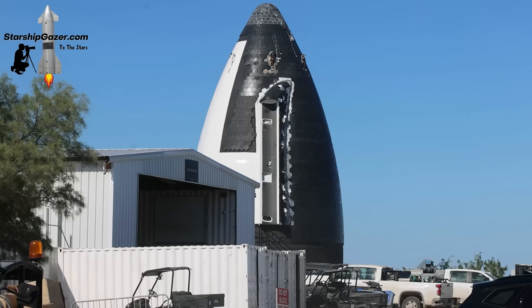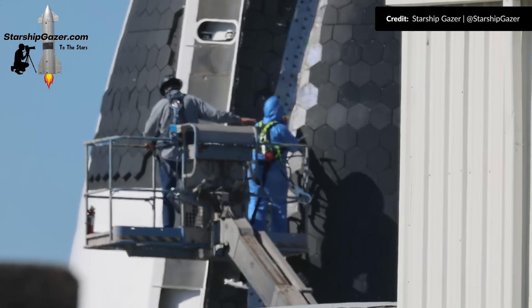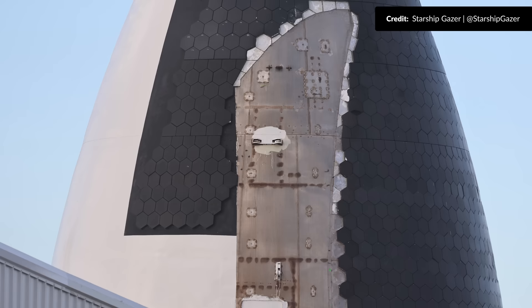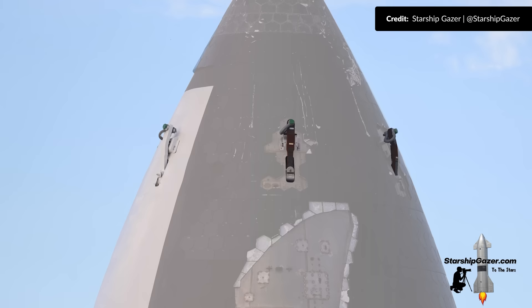Back to the old Ship 22 nose cone, made to look like some kind of human landing system mockup — it looks like they want to make it look even more like the imagined moon lander design, because the heat shield tiles were being stripped off around the forward aero covers, followed by the full removal of those too. It won't surprise me if this ends up with a completely white painted exterior.